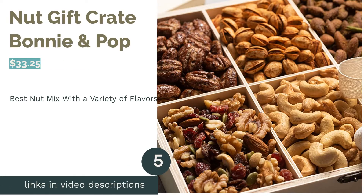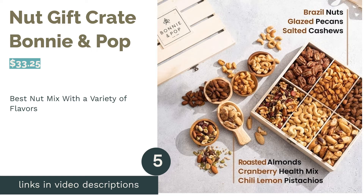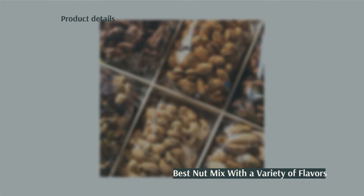The next product in our list is the Nut Gift Crepe by Bonnie & Pop. Pros: includes sweet, salty, and spicy flavors of nuts; some options are dairy-free and vegan; comes with a reusable wooden box with a lid. Cons: the amounts of the nuts aren't specified.